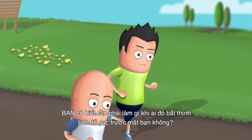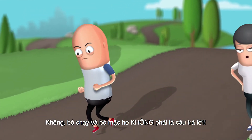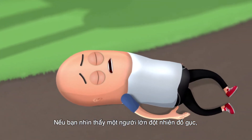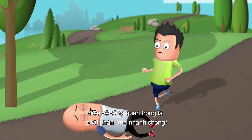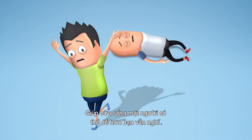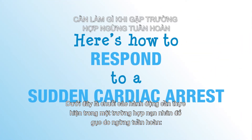Would you know what to do if someone suddenly collapsed in front of you? Running away and ignoring it is not an answer. If you see a teen or an adult suddenly collapse, it's important to respond fast. Helping to save a life may be easier than you think. Here's the sequence to respond to a sudden cardiac arrest collapse.